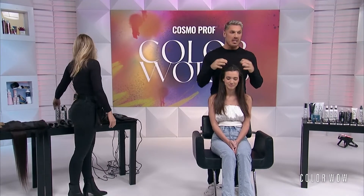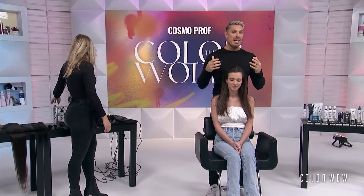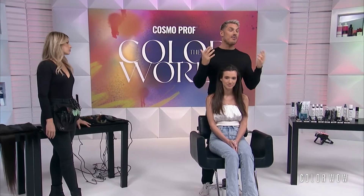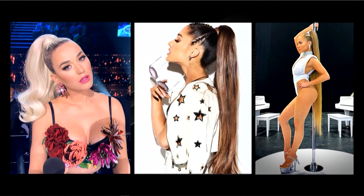The first look we're going to do is something I became really known for — the snatched ponytail. I started doing this on Ariana Grande a few years back. Her ponytail got longer and a little bit more exaggerated, so I'm going to show you some of my secret techniques for breaking that down and how to dress hair to make it more interesting.